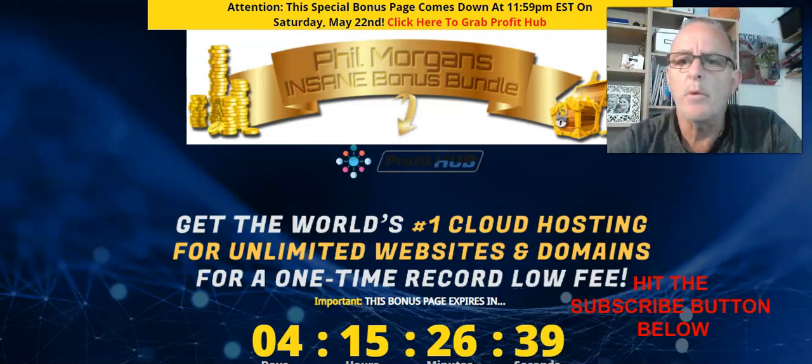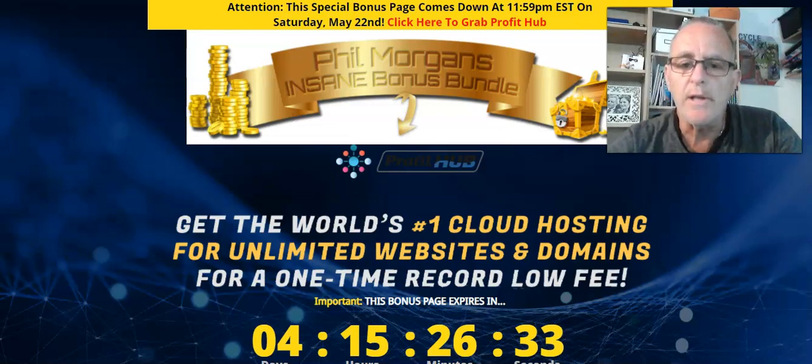Hi guys, Phil Morgan here. I want to talk to you today about a brand new product coming out, a brilliant product called Profit Hub. It is initially just a hosting platform for your websites, but then it does so much more afterwards.